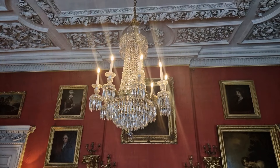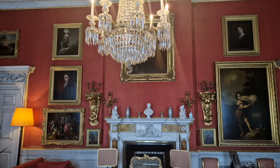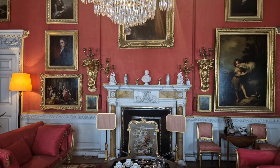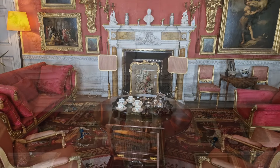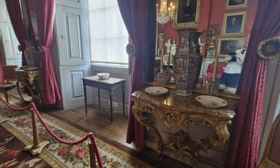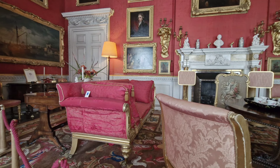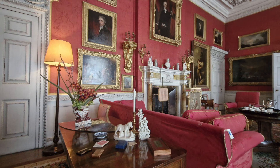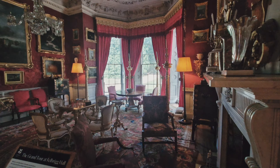Robert Ketton became a recluse following the death of two of his sisters, and allowed the estate to fall into disrepair. His heirs had to sell a number of treasures to reverse this decline. One of the paintings that was sold was the Battle of Texel by van der Velde the Elder, which is now back on loan to the house. In this room you will also see a teapot, a gift given by Queen Mary.